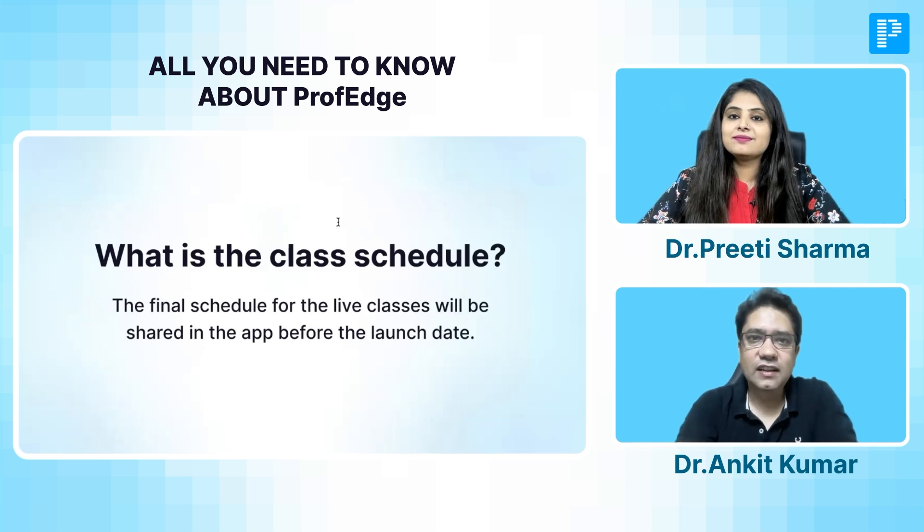The classes will start from 4th of October, beginning with an introduction and overview of how to approach each individual subject. On the 4th, Ankit sir will tell you how to approach Pharmacology — having a road map in your mind makes the journey much easier. After Pharmacology, Dr. Preeti ma'am will cover the introduction to Pathology and Microbiology. The final schedule will be regularly and timely shared to all students in the app before the launch date.